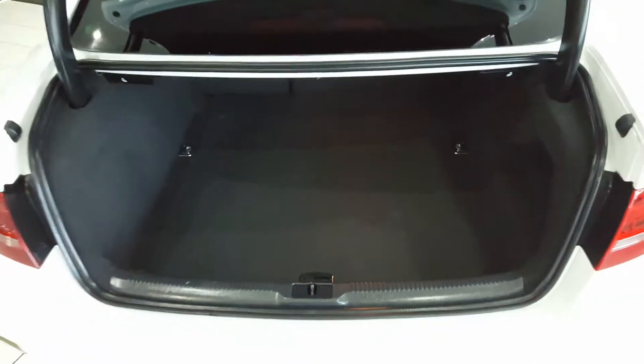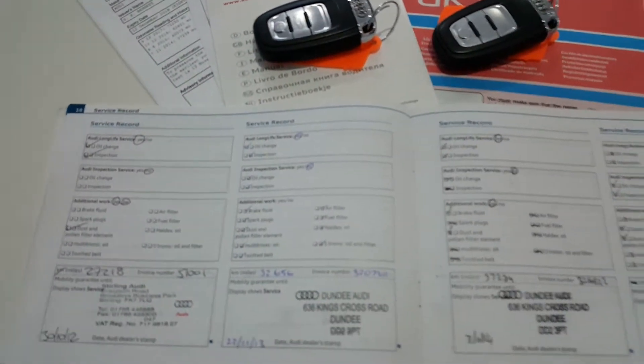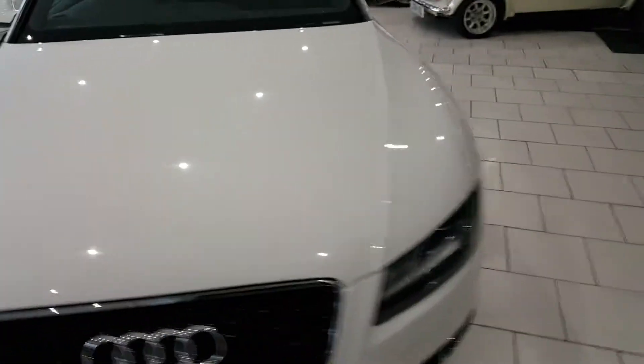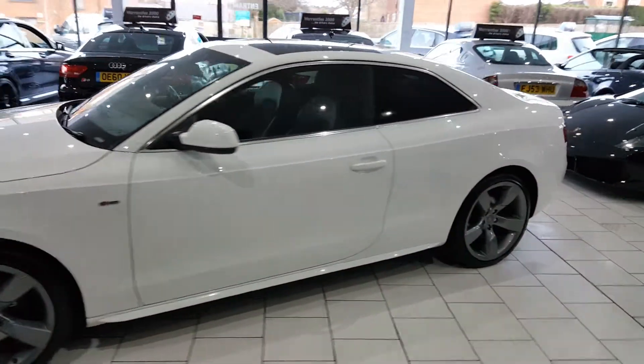The car has a lovely large boot with split fold rear seats. We have two keys for the car and a full Audi service history with lots of stamps in the book. On delivery the car will be serviced, and we have a full 12 months MOT and gold cover warranty, which is extendable upon request.